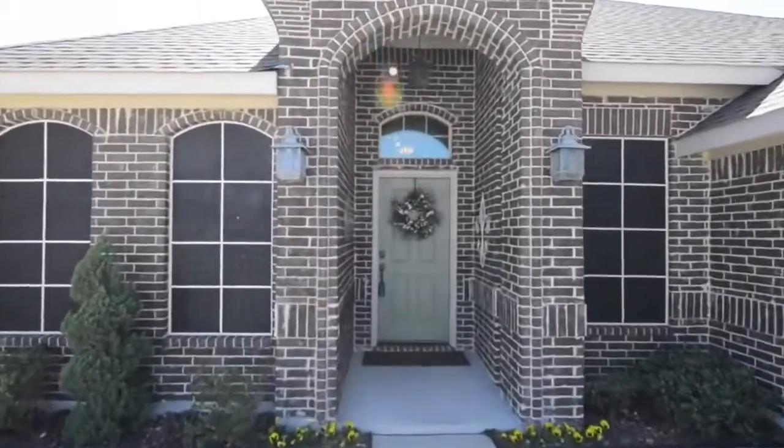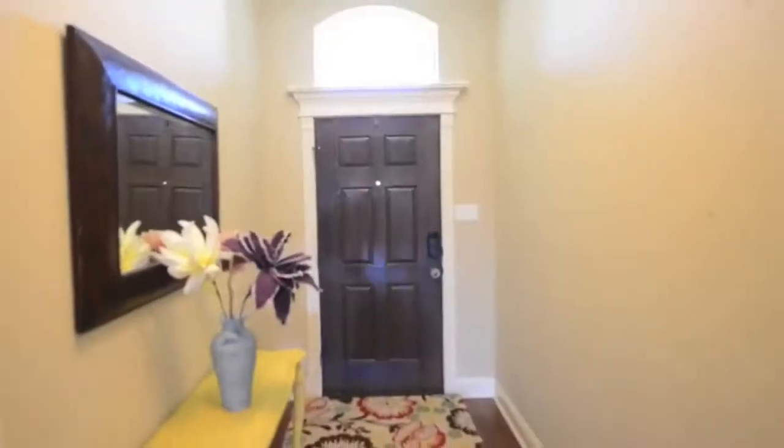The exterior of the home has lots of curb appeal and is well landscaped with a covered patio in the backyard.